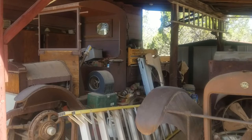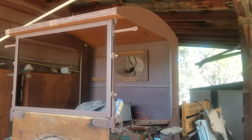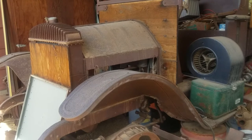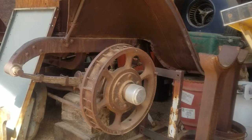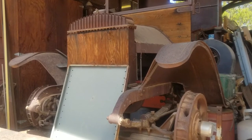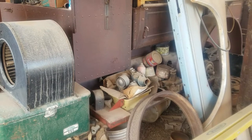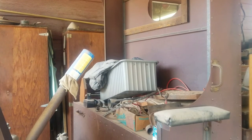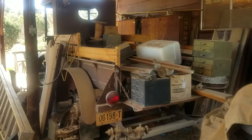Right here we have two very interesting vehicle projects that Rich has. The one on the left, the one we're looking at now, this is a 1916 Commerce that he's got. He's working on making everything on here work, but this vehicle will look its age when it's done. When Rich makes something new for it, in some cases he even makes sure that it looks as though it's old, so that you get the feeling that the vehicle over 100 years old is really over 100 years old.